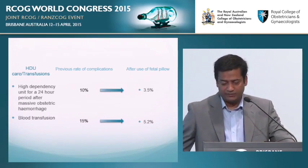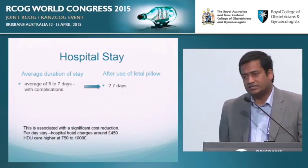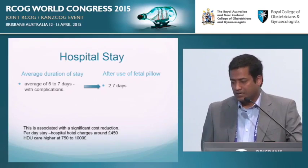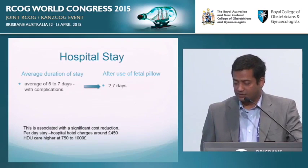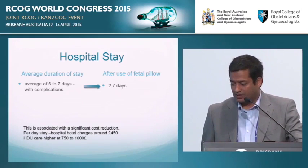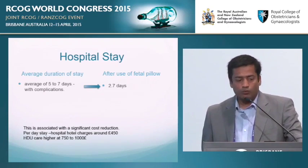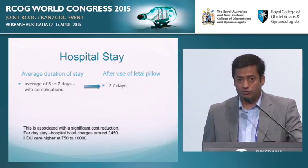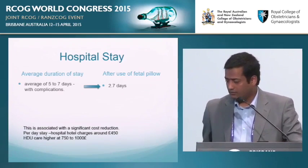This is where it gets interesting from a cost perspective. The average duration of a hospital stay in the UK without staff charges is around £450 — more expensive than a central London five-star hotel. Once a patient moves to HDU, costs escalate dramatically. By reducing length of stay from 5 days to 2.7 days, the fetal pillow pays for itself — you actually make a saving, if you can call it that.